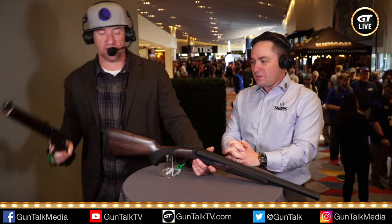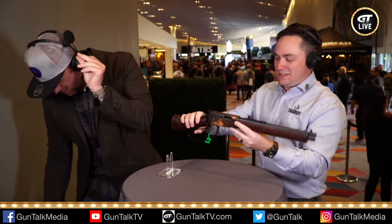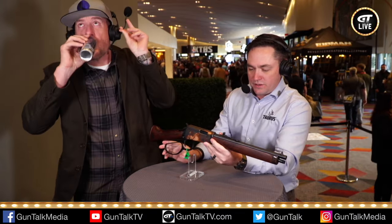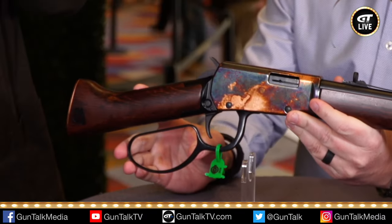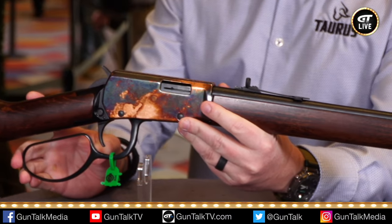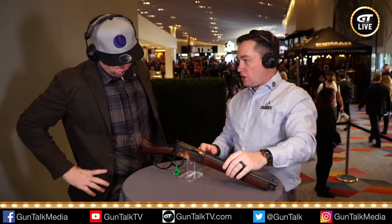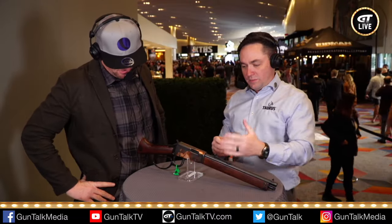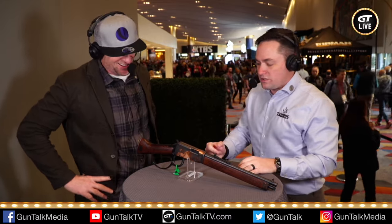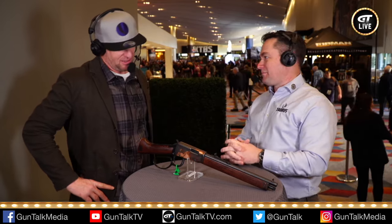Let's talk about this mare's leg real quick — because this is pretty nuts. This is the new Heritage Mare's Leg, just brought out earlier this year. It is a .22 long rifle — part of the settler family. We have three guns in the settler family: the 16-inch carbine, the 20-inch rifle, and the mare's leg. People are saying, what is this gun for? To be awesome.